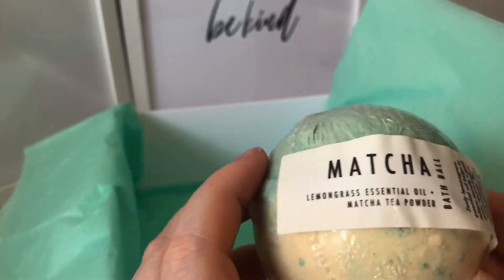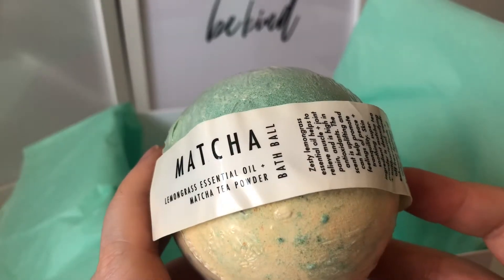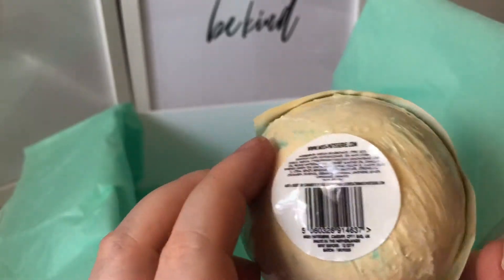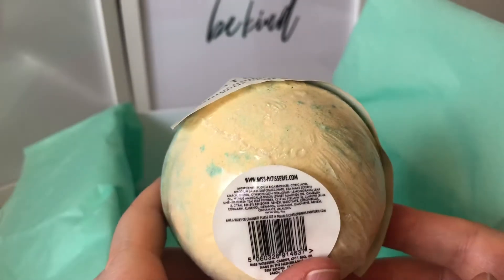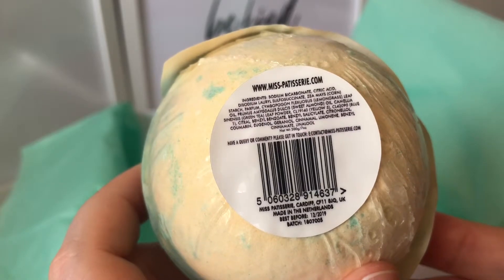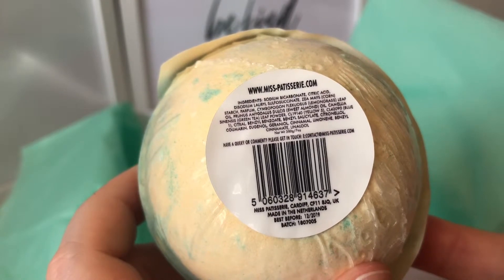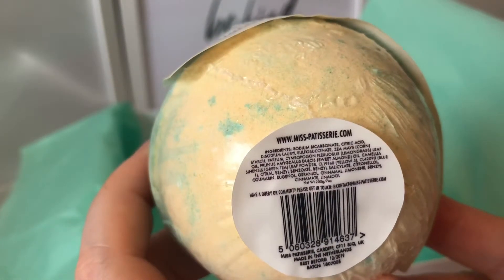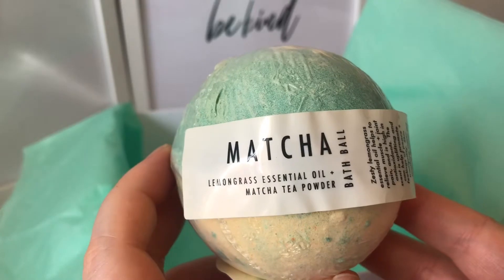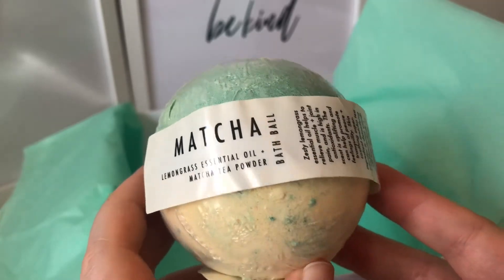The final item is this matcha lemongrass essential oil matcha tea powder bath ball — so it's a bath bomb. Anyone who knows me knows I'm a big fan of Lavana bath bombs. I read the ingredients and it's all 100% natural, the same sort of ingredients a Lavana bath bomb would have, so it's as good as a Lavana bath bomb. It smells absolutely wonderful and this is what I'm about to use — I ran my bath a long time ago and I'll probably have to top the water up, but I wanted to film this video first to show everything.